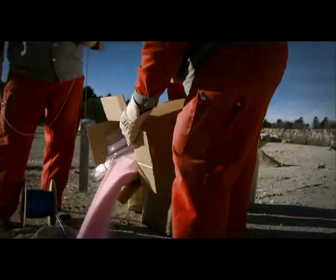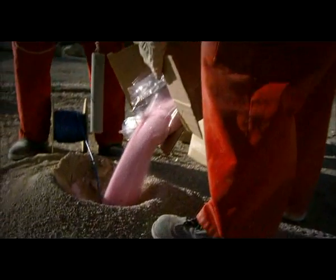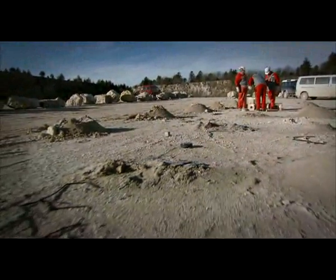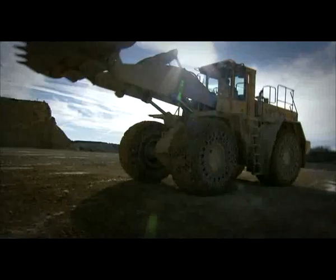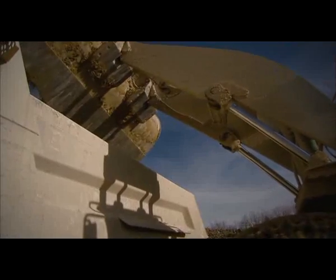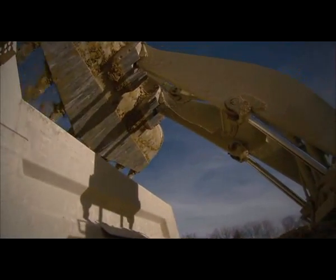We extract the raw materials from quarries by blasting. We use modern blasting methods to minimize the shock waves and bring down the rock face in a controlled way. Powerful crushers then break the rock into fist-sized pieces.